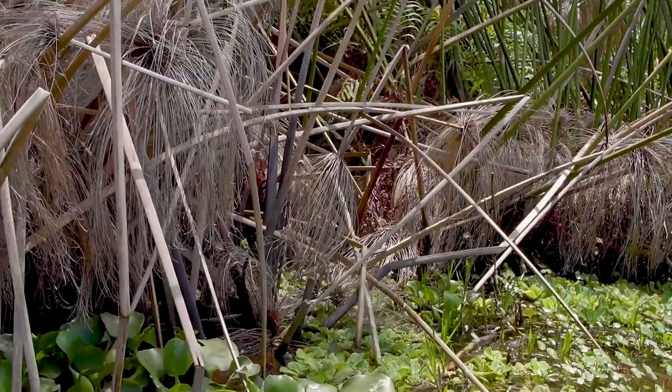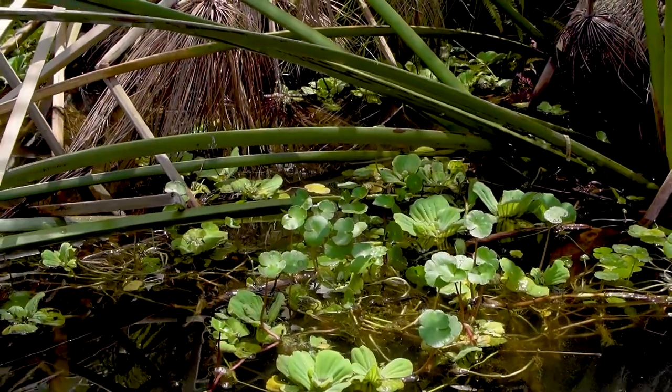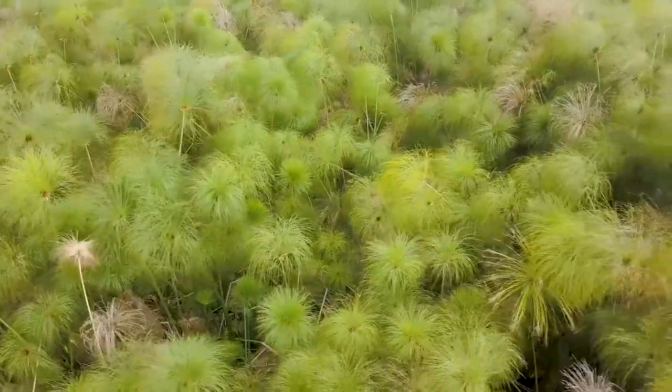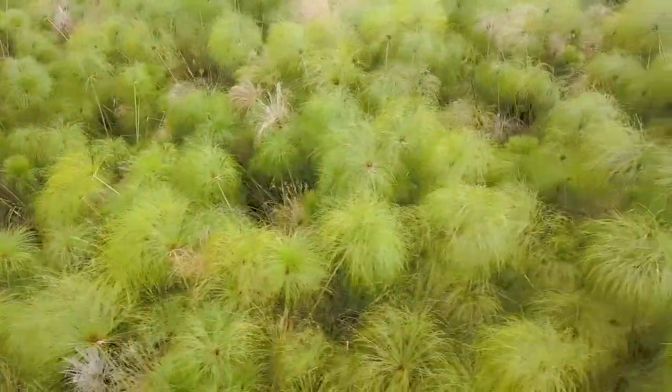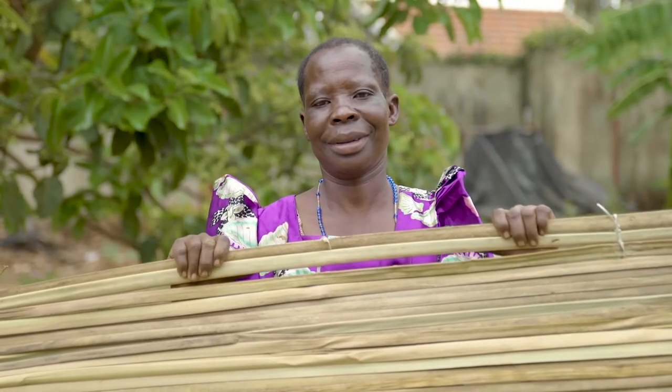It's adapted to living in the wetlands. It has air pockets that help it to keep afloat. The papyrus provides a valuable resource to the communities living here. Some people can harvest them to make things like these beautiful papyrus mats.